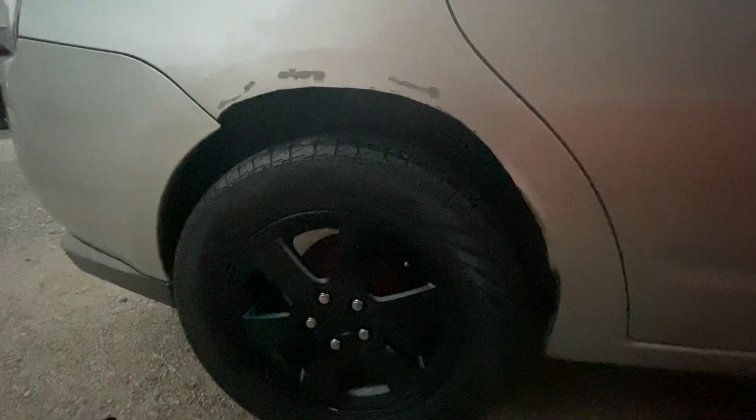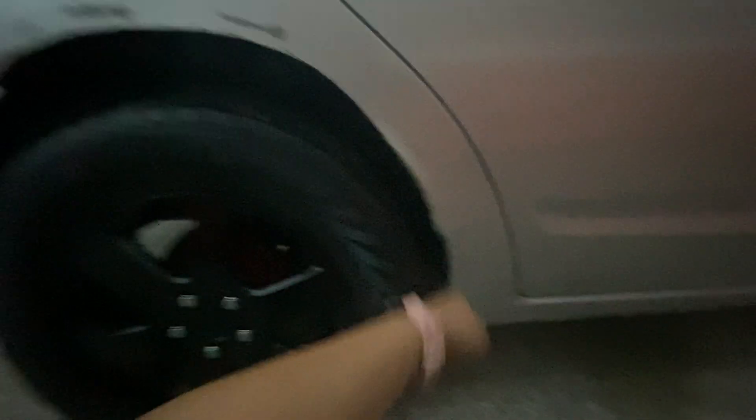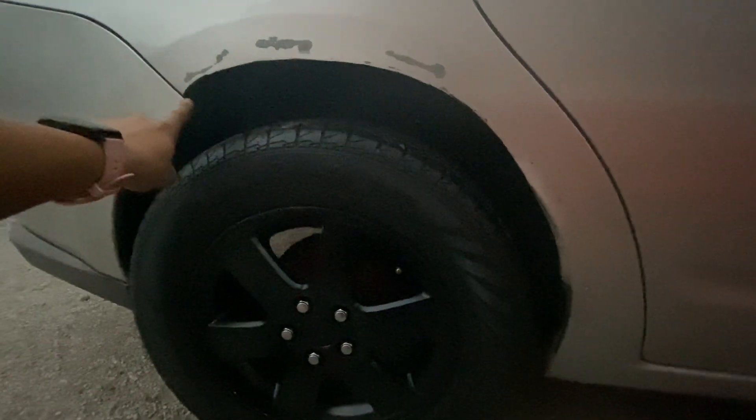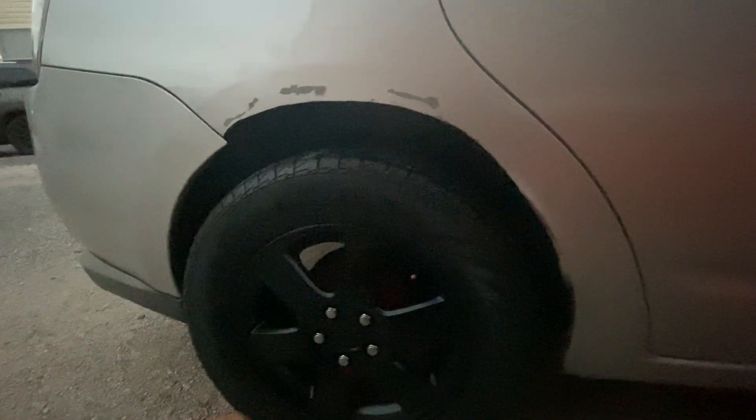I don't know what the hell he was thinking when he installed those wheels — they literally messed all this up. So I might have to get a hammer or something and just bend this back. You guys comment down below — how can I fix all this? Or I can just get some fender flares for it.